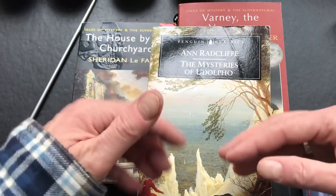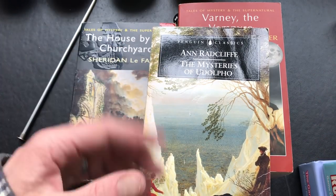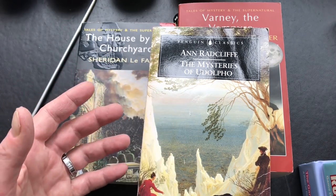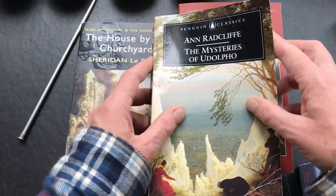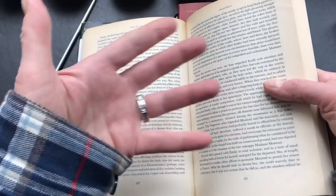My academic background is in Victorian literature, so I've got thousands of books from which to choose and a long history of study and reading in these books. But you don't need that in order to make use of novels in this way.